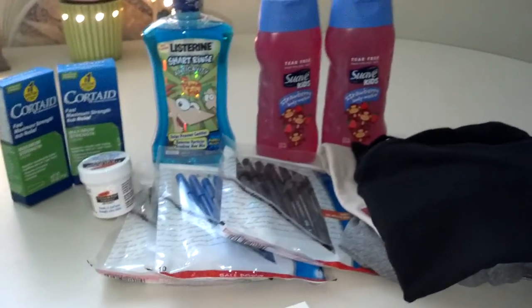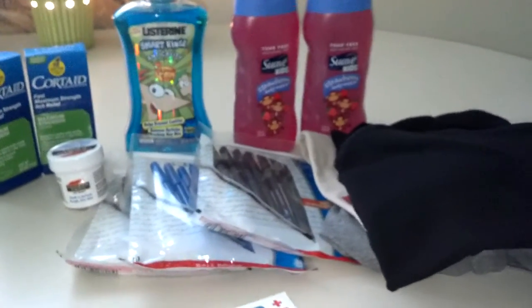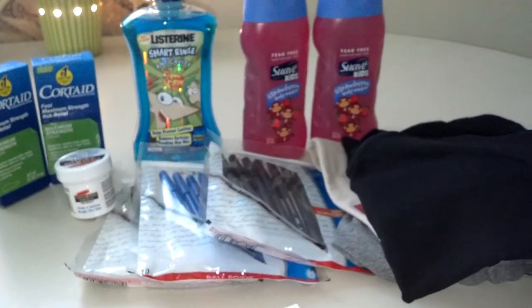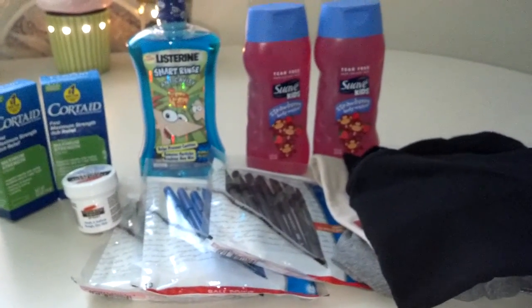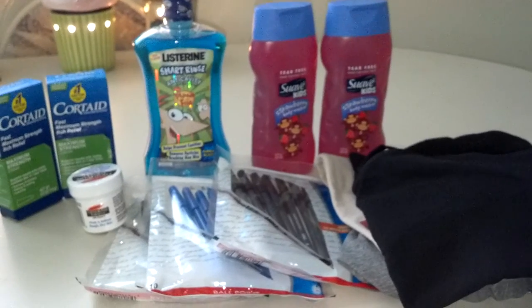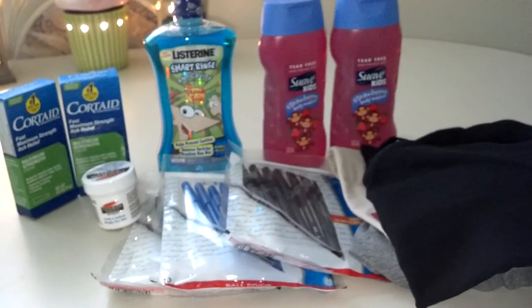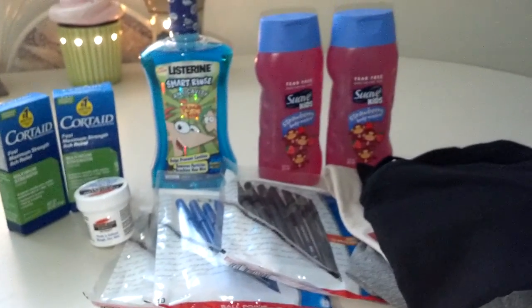Hey guys, it's Erica. Today's August 1st — last video of the day, I'm hoping. I just was catching up on some videos. This is a little bit of mix and match. I got Walgreens, Dollar General, and Target. I'm just throwing them all on one video because it's only a little bit from each spot.